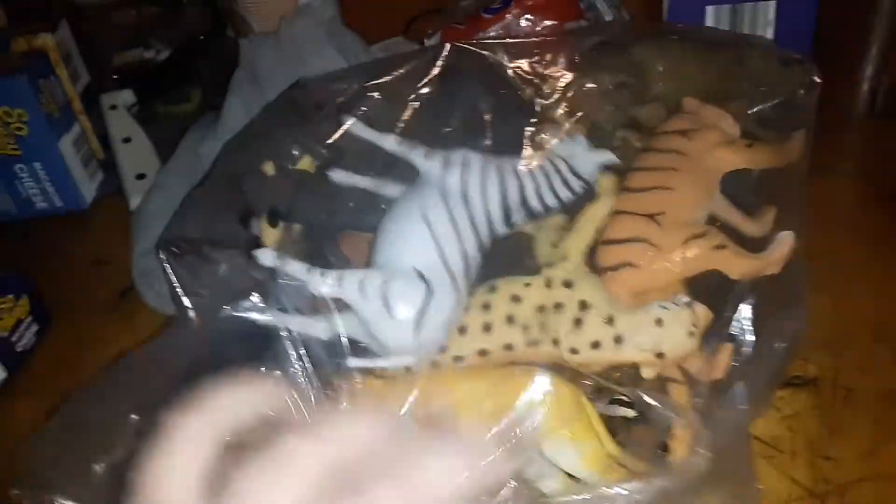Here's some Boley 12-piece safari animals. Are you ready? Here we go!